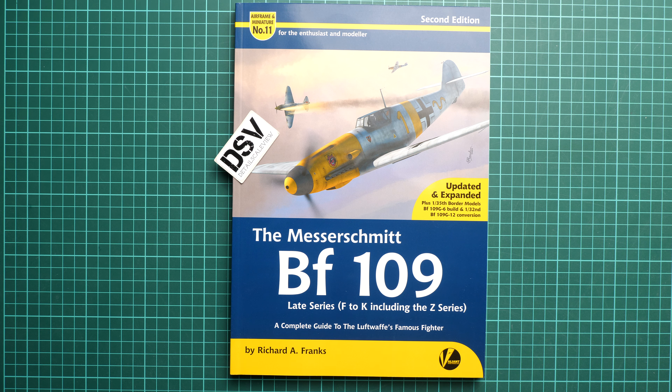It's a book about the BF 109 late series — it's Airframe and Miniature number 11. Some of you might be surprised because we reviewed the later books recently and now we are getting back to number 11.